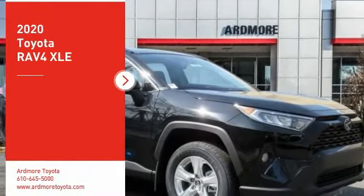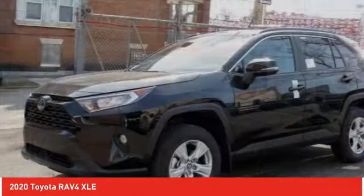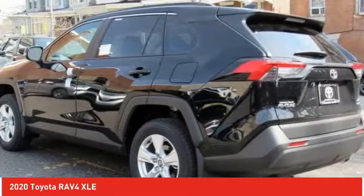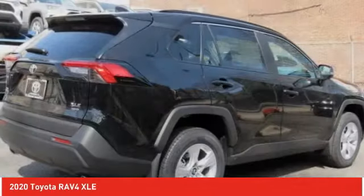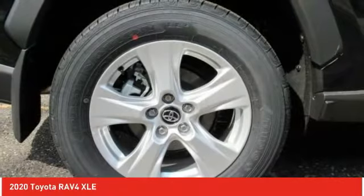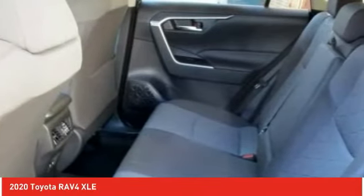We are pleased to show you the 2020 RAV4. The RAV4 is one of the most fuel-efficient SUVs in its class. Versatile and efficient, RAV4 mixes the comfort and drivability of a sedan with the benefits of an SUV. This highly evolved, well-packaged crossover SUV lets you have it all.